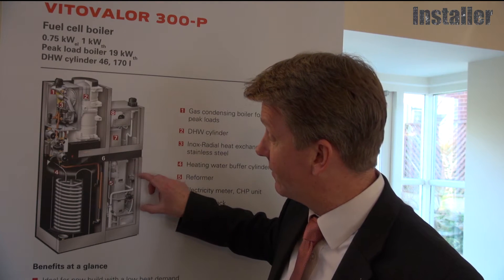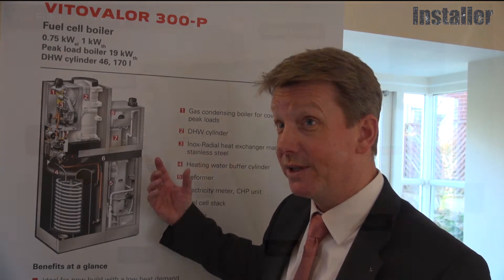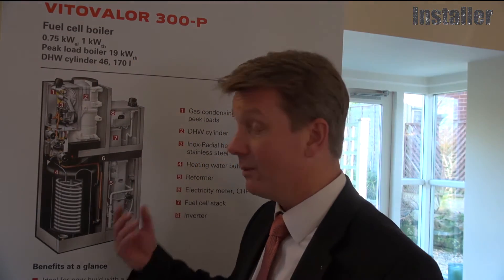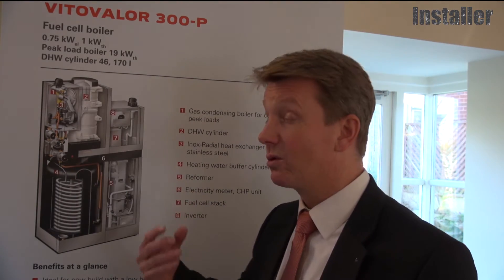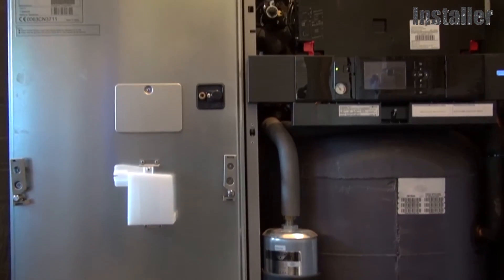The fuel cell is the part which generates electricity. It converts the natural gas from the grid into electricity by splitting the molecules into two elements — CO2 and hydrogen. The hydrogen element is then used in the stack, which reacts with the oxygen from normal air, and this cold combustion generates the electricity.